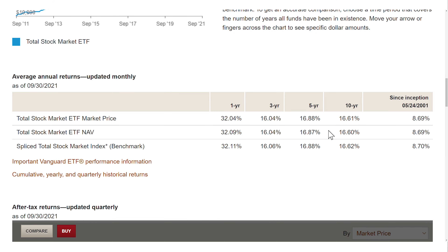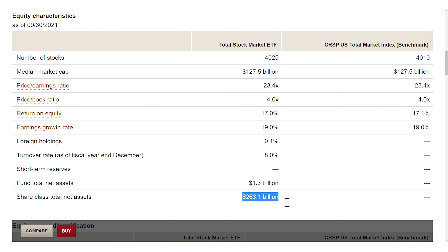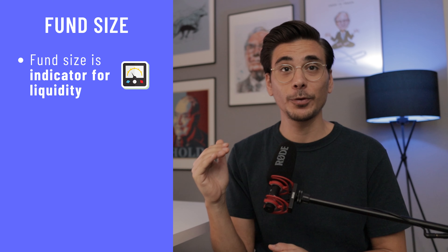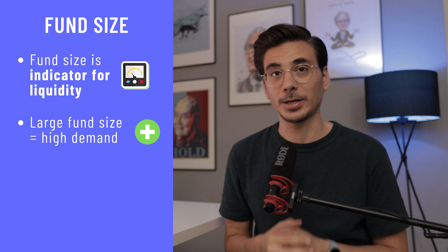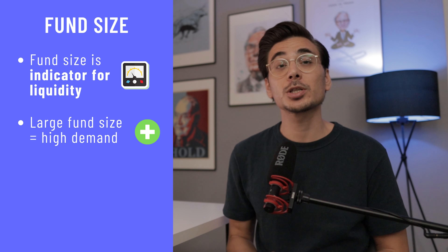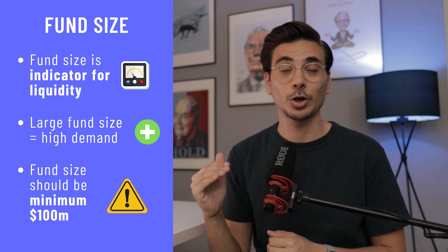Its performance over the last 10 years was solid with an annual return rate of 16%. If you compare it to the S&P 500, you can see how both have been moving side by side. This ETF has a fund size of over 260 billion dollars and it's the third largest ETF globally. A high ETF fund size means high liquidity, which is great because the price of buying and selling an ETF is closer to the market price. A large fund size also shows high demand, which means less risk of that ETF being shut down. So make sure you invest in ETFs with a large fund size of 100 million dollars and more.